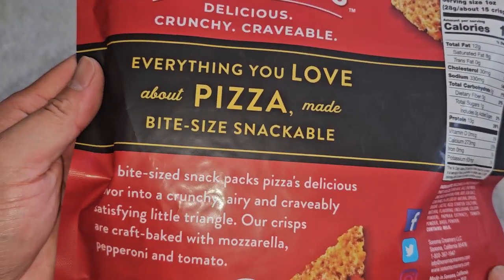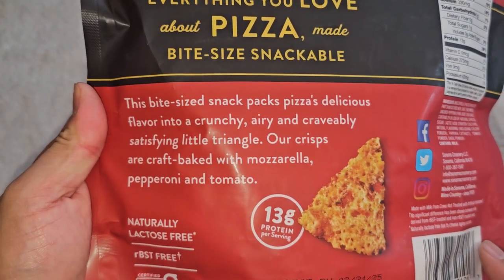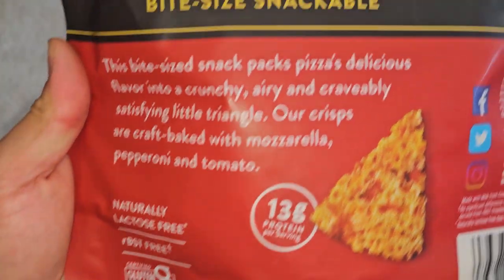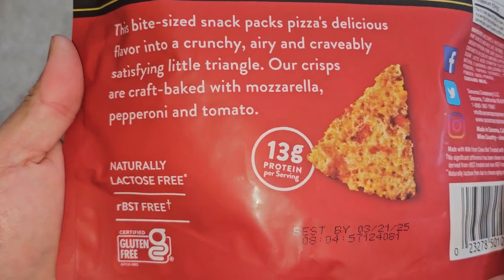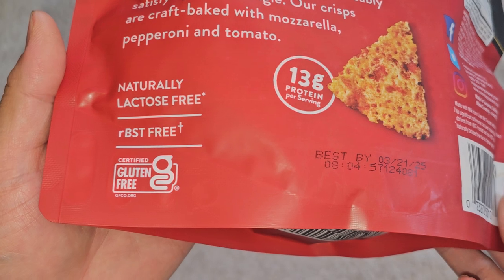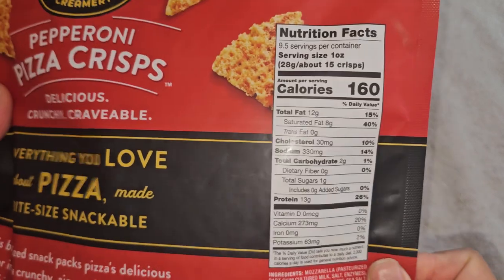Delicious, crunchy, craveable — everything you love about pizza made bite-sized snackable. This bite-sized snack packs pizza's delicious flavor into a crunchy, airy, and craveably satisfying little triangle. Our crisps are Kraft baked with mozzarella, pepperoni, and tomato. Naturally lactose-free, RBST-free, gluten-free. Best Buy March 21st, 2025, so it lasts about half a month or so.